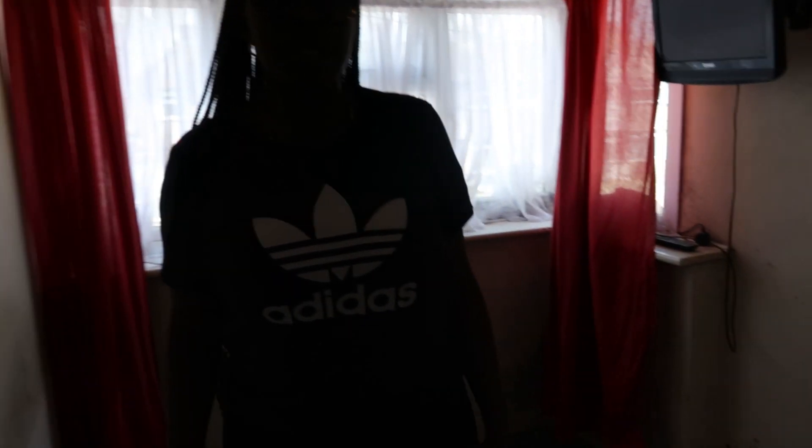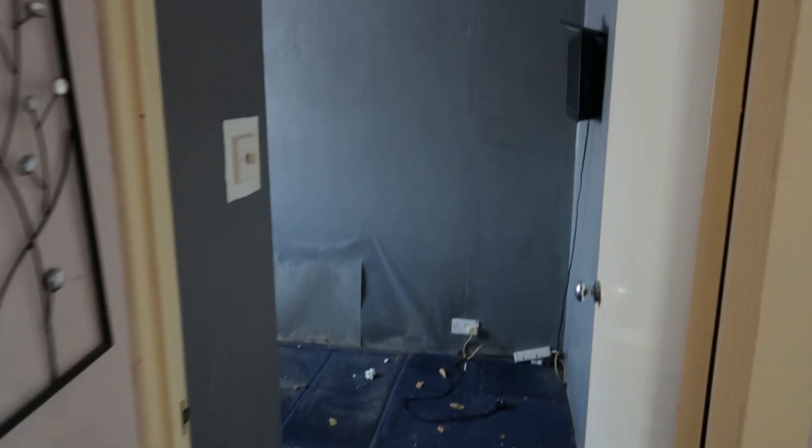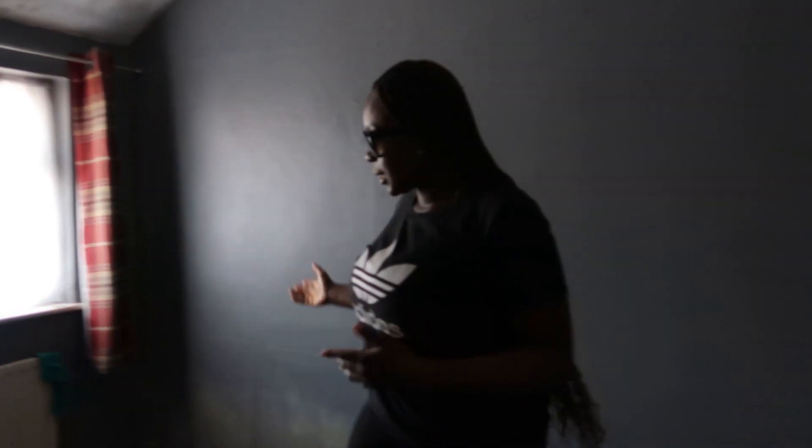This is her second son's room, which is slightly bigger. It would be very tight for a double bed, so I'll probably just get a single bed in here as well. So this is the second room.